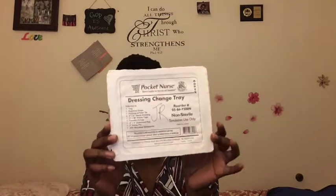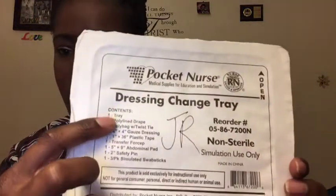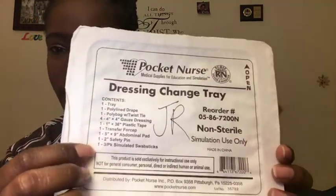I didn't open this one because we have two of each item pretty much. This is a dressing change tray, and as you can see it comes with everything inside. I'll show you the open one so you can see what's inside of it.